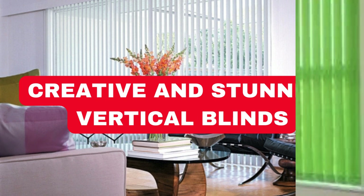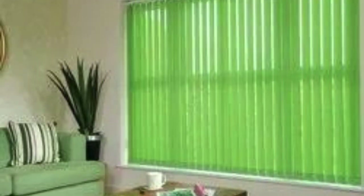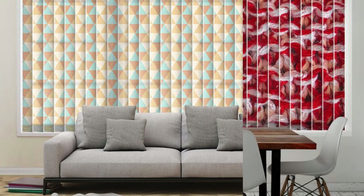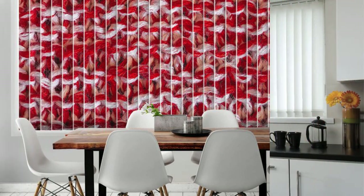Vertical blinds are a versatile and practical window covering solution that seamlessly combines functionality with aesthetic appeal. Composed of individual slats that hang vertically, these blinds provide an effective means of controlling light, privacy, and airflow within a space. One of the key advantages of vertical blinds is their ability to effortlessly adapt to different window sizes and shapes, making them an ideal choice for both residential and commercial settings.